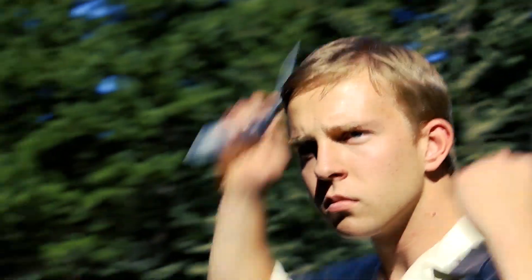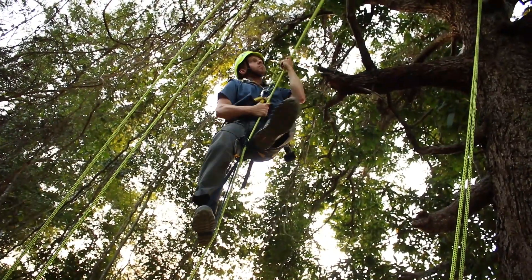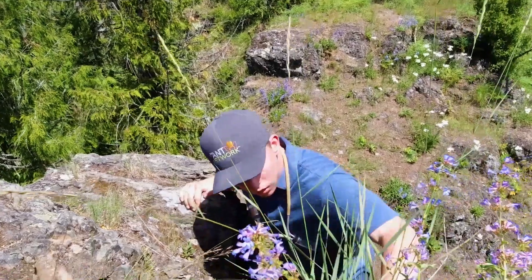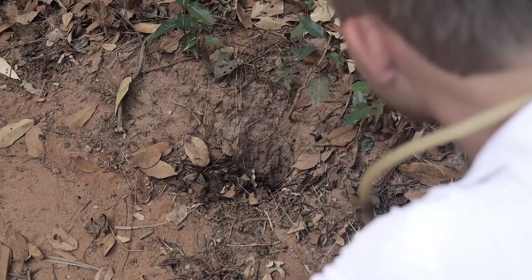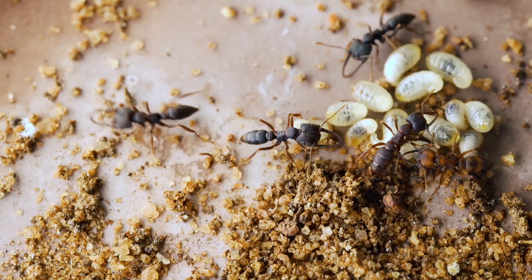I'm Miles Maxer, myrmecological detective, biologist, and adventurer. I've been keeping ants for over a decade, and seeking out intriguing insects for even longer. Check this out. Follow me as we discover the hidden secrets of the undergrowth.